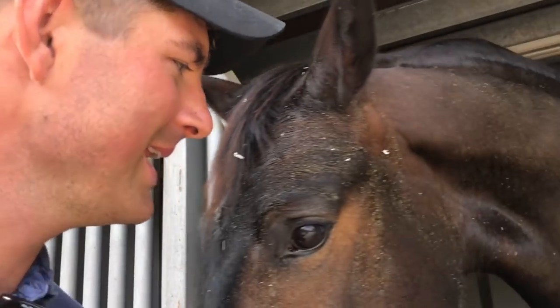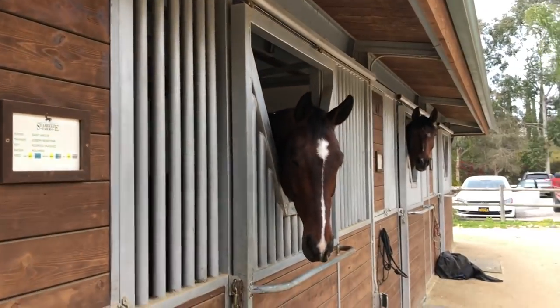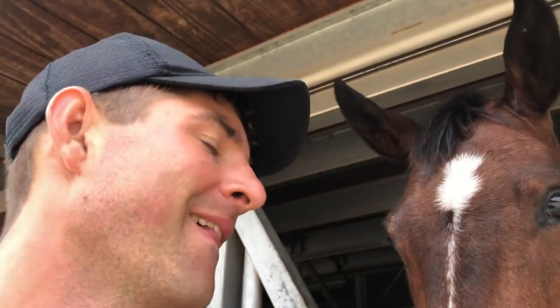I'm just leaving the barn. Say bye to my horses. Bye, Finny. You're a good boy. Hi, buddy.